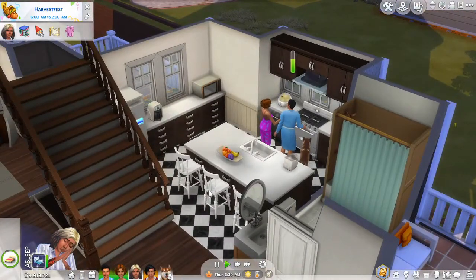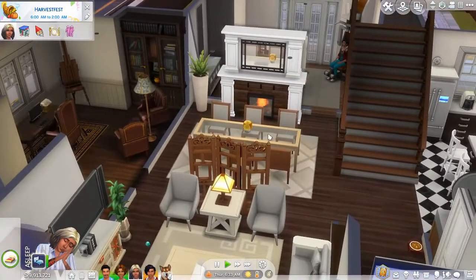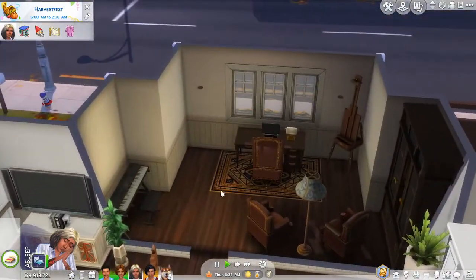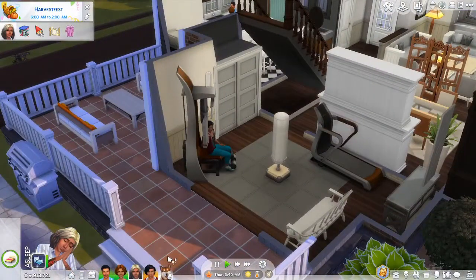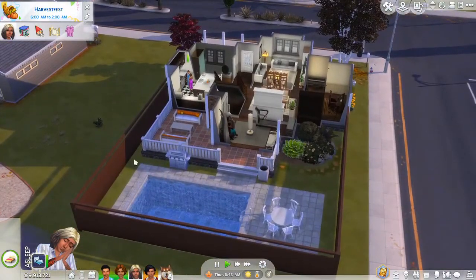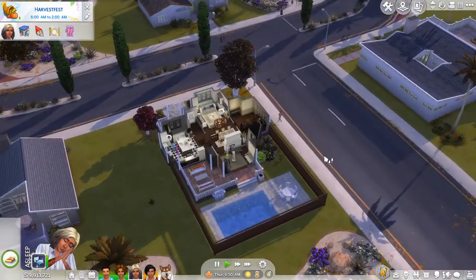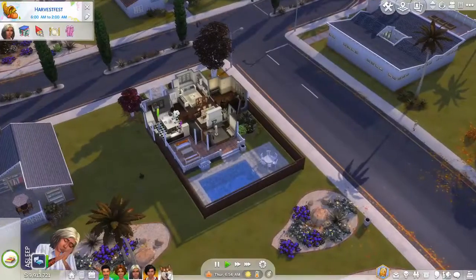Downstairs you have the kitchen — I love the flooring, it really reminds me of The Sims 1 kitchen flooring. There's a bathroom downstairs, the living and dining area, an office, the gym area, and a pool with the backyard. I added a fence so the backyard feels more closed in. The family is living in this neighborhood in Oasis Springs with the roomies just next door.